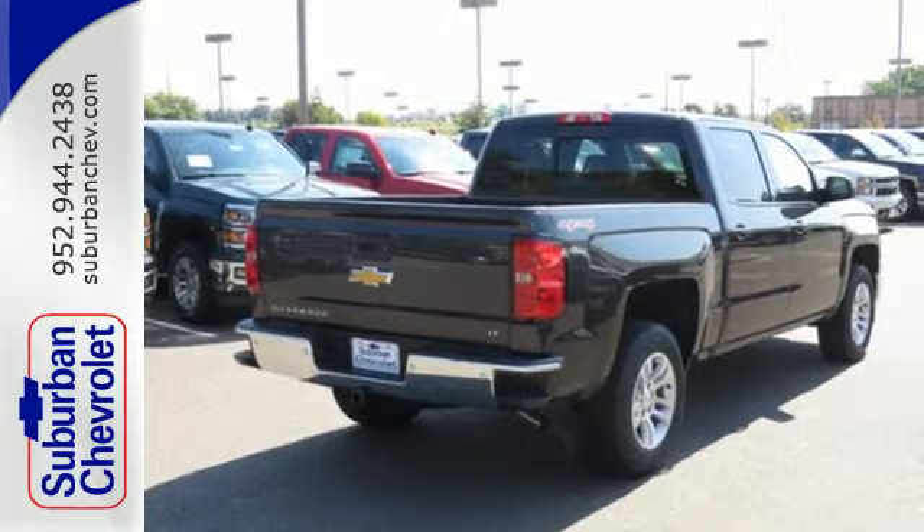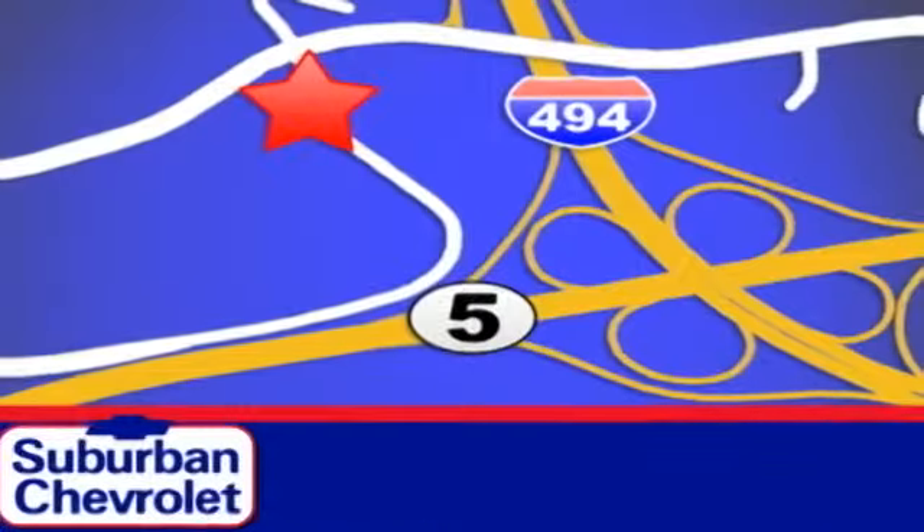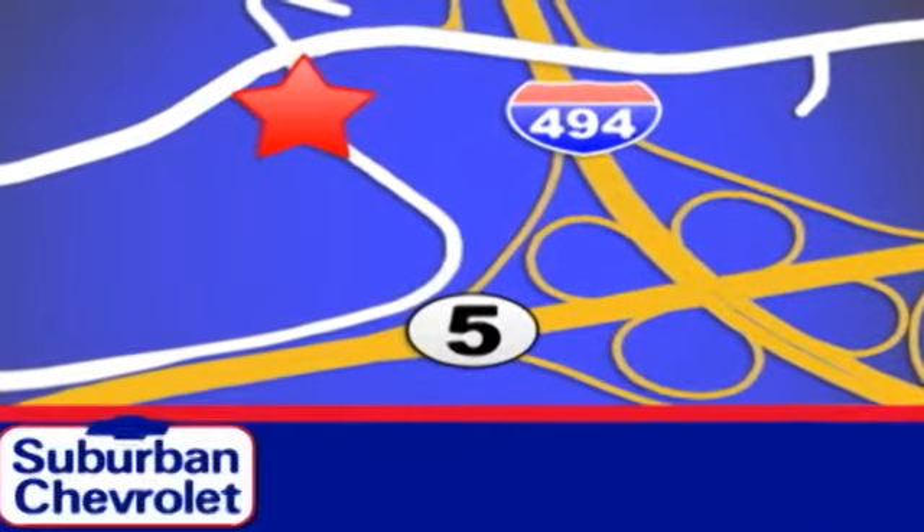Check it out today. Stop in today for a no obligation test drive and shop over 16 acres of inventory. We are conveniently located in Eden Prairie at Highway 494 and Highway 5.